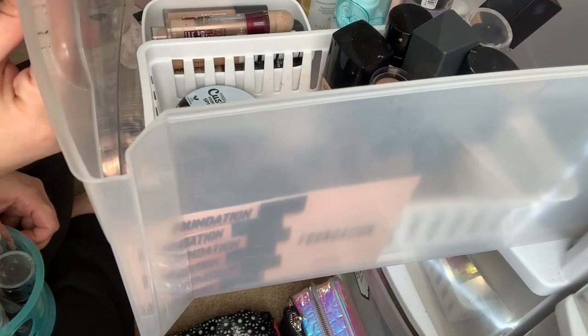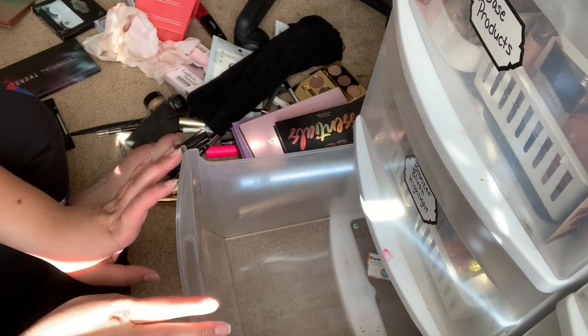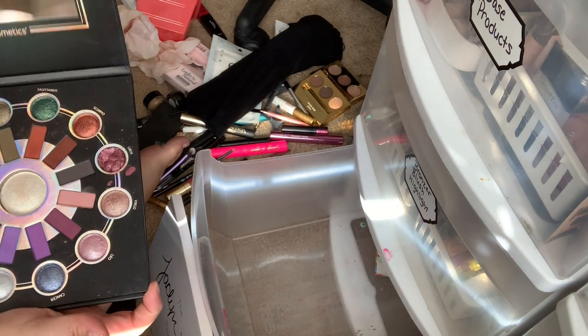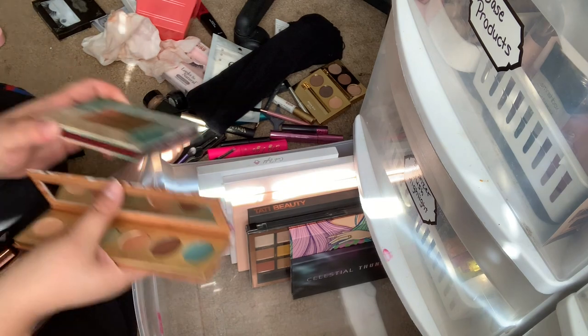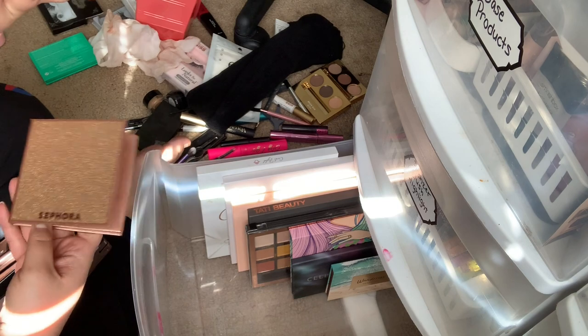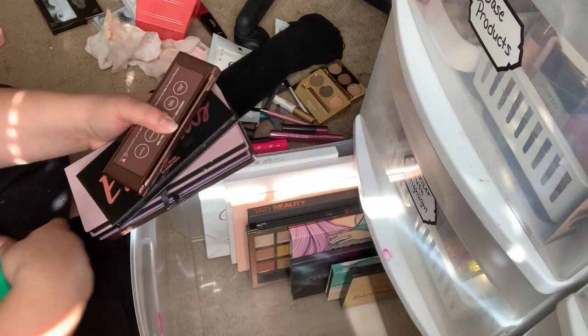I forgot about my primer, so I'm going to put this up here. Now I'm going to start putting my eyeshadow palettes in here — all the bigger eyeshadow palettes go in this one down here. I'm going to get rid of this palette; it's actually never been used, so I'll give that away. I'll keep this one, get rid of that one, keep this one, get rid of that one. All of these other palettes I just got, so I'm keeping all of those. Now all my eyeshadow palettes fit in one drawer.